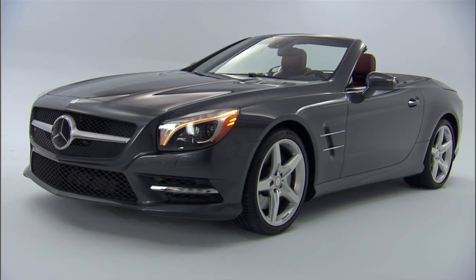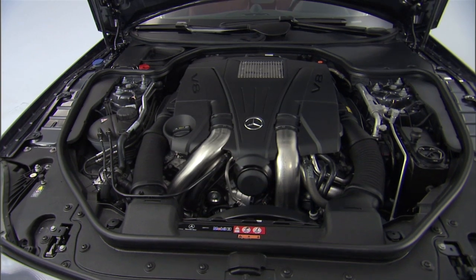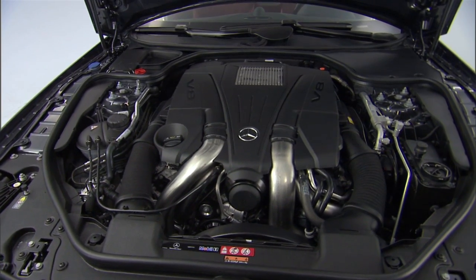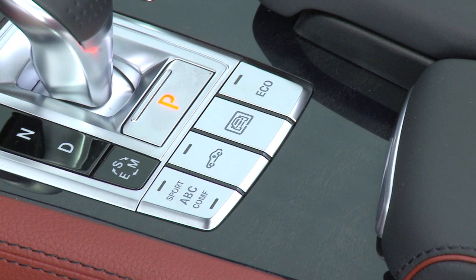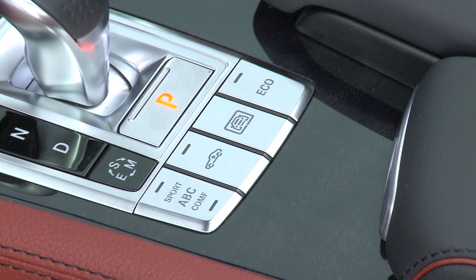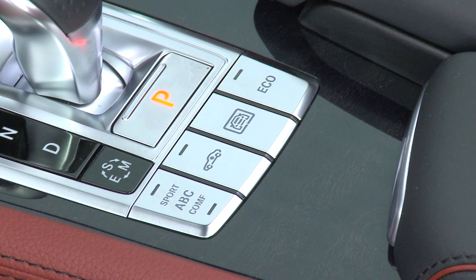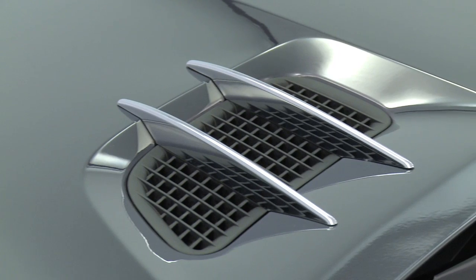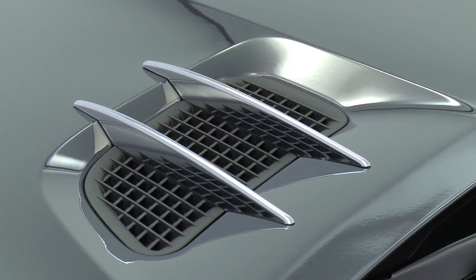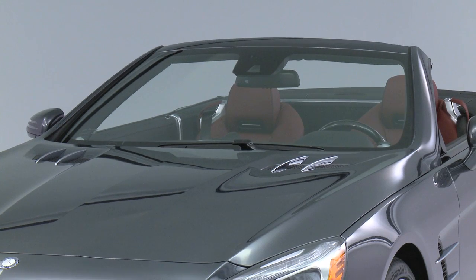The hood is long and prominent with the classic Roadster proportions. Beneath it lies a new twin-turbo direct injection V8. A new eco start-stop feature helps make it greener, shutting off the engine at traffic lights, then instantly restarting as soon as you lift your foot from the brake. Functional vents at the back of the hood feature sporty chrome elements, and the shape flows smoothly into the windshield, whose multi-layer glass reduces both weight and noise in the cabin.